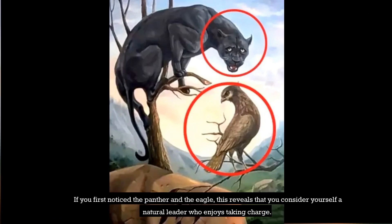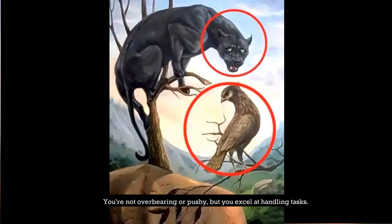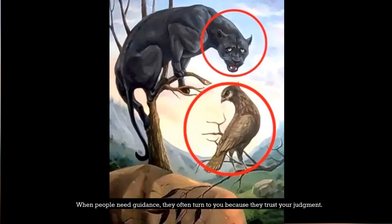If you first noticed the Panther and the Eagle, this reveals that you consider yourself a natural leader who enjoys taking charge. You're not overbearing or pushy, but you excel at handling tasks. When people need guidance, they often turn to you because they trust your judgment.